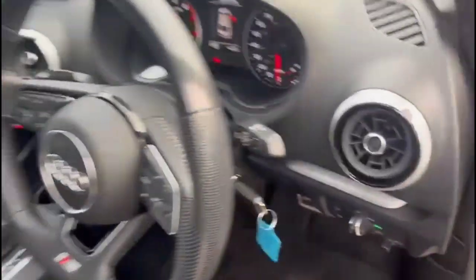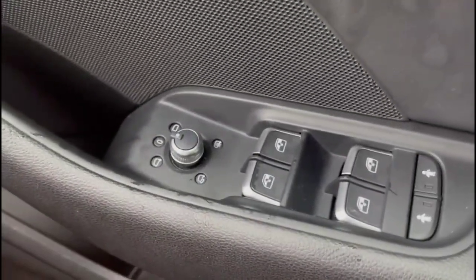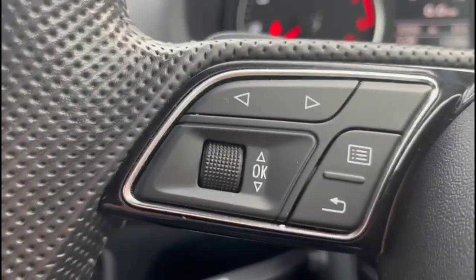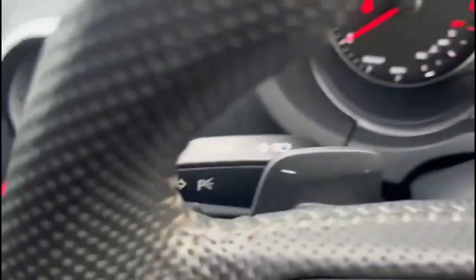Heading inside the front, there are automatic lights, electric mirrors, and front and rear electric windows. The steering wheel features audio and Bluetooth controls, along with automatic wipers, gearshift paddles, and cruise control.